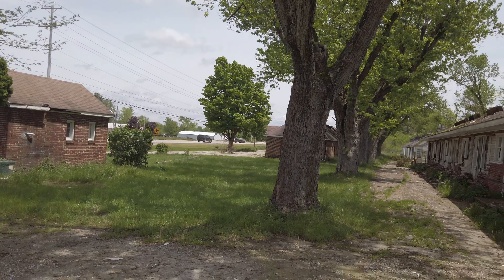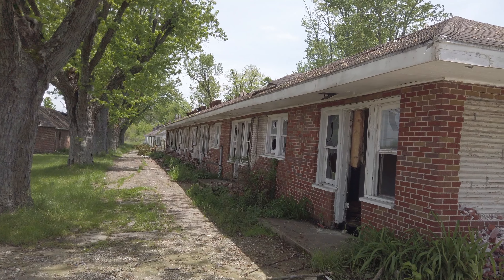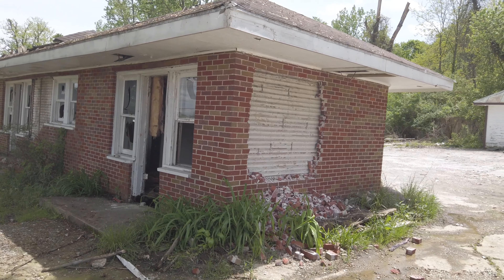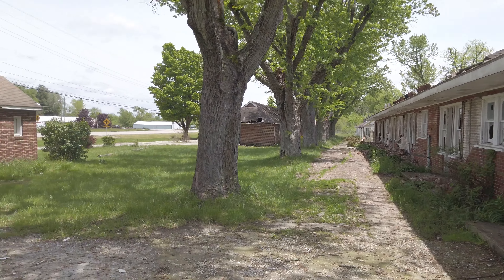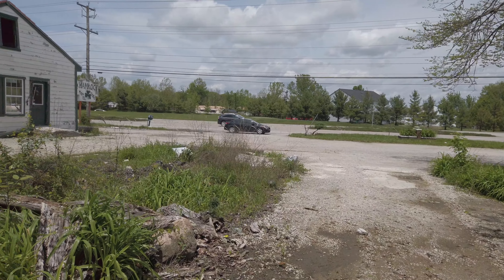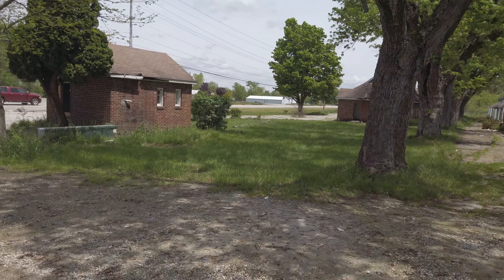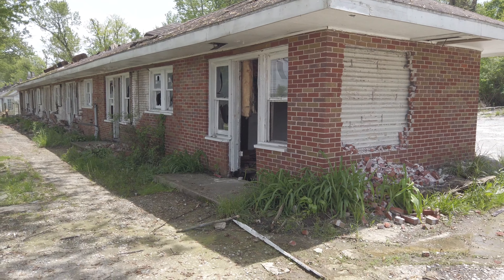Funny enough, as abandoned and falling apart as they are, they are probably safer than they were years ago. Now the owner was nice enough to come and let me check out this property. By the time these are up it is probably demolished by now - sadly he has to demolish it. But he did let me come take some photos and some videos. He's also let me go to another property; I don't know if I can do a video there but he's going to let me photograph it.